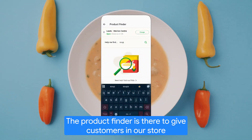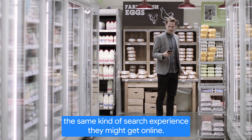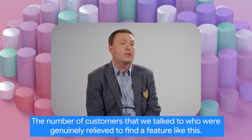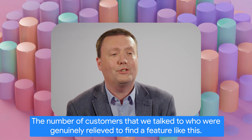The product finder is there to give customers in our store the same kind of search experience they might get online. So it'll tell you where the product is, which aisle. The number of customers that we talked to who were genuinely relieved to find a feature like this was remarkable.